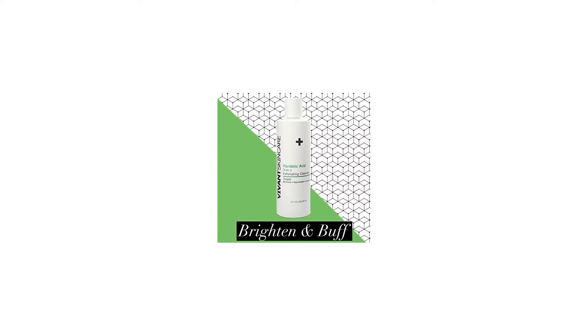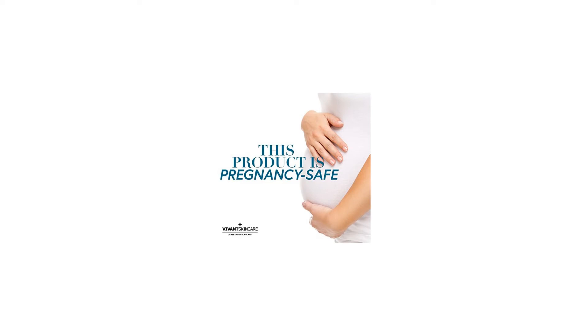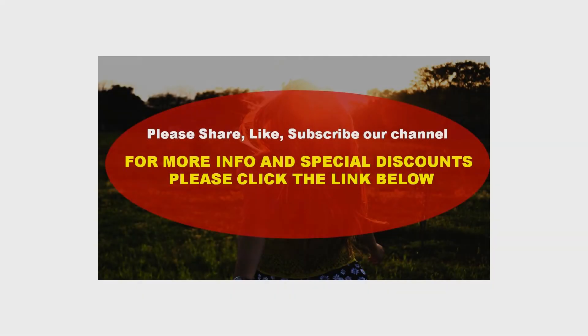Gentle exfoliating, antibacterial and antifungal properties of Mandelic Acid and the conditioning benefits of honey to restore and maintain healthy skin. Antioxidant powers of green tea, kiwi, and grapeseed combines exfoliating beads with Mandelic Acid to restore damaged skin.